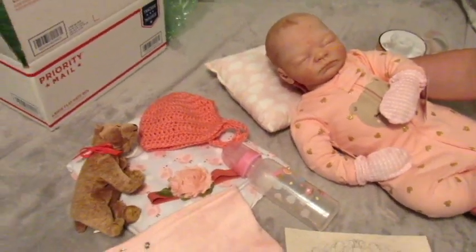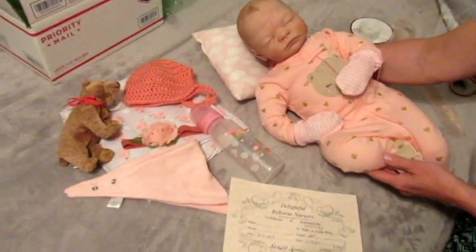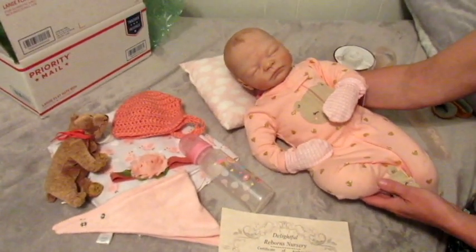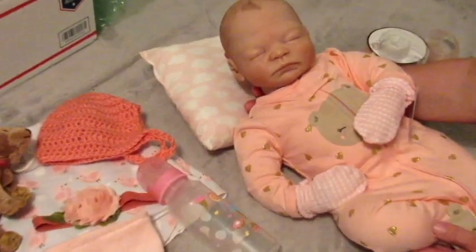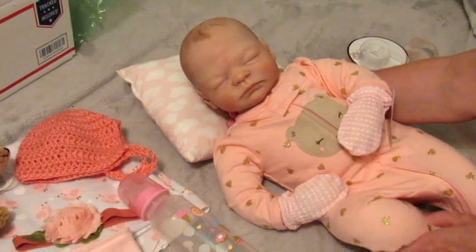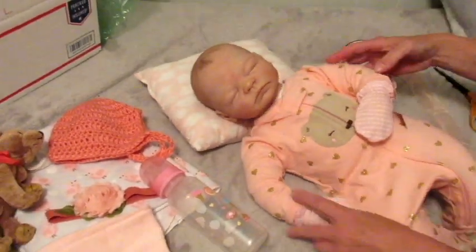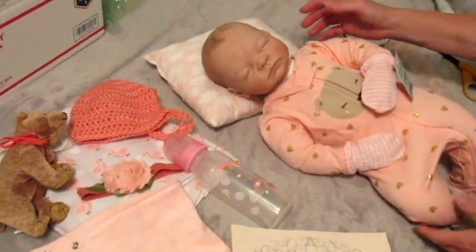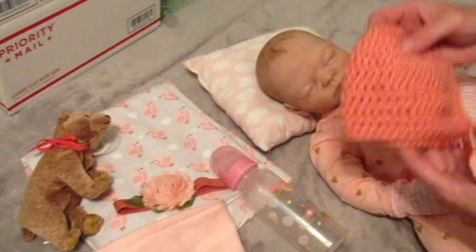Hi everyone, this is Delight and Essie, and we have our little cuddle baby here who sold right away. As soon as we had posted her, there was a lady that had been watching and waiting for us to put one of these up for sale, so this little baby is going to be going home to her new mommy.